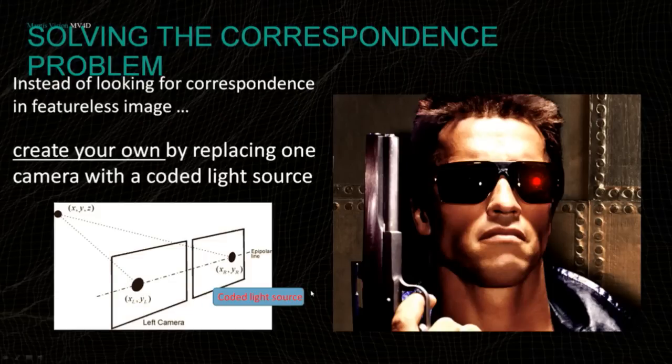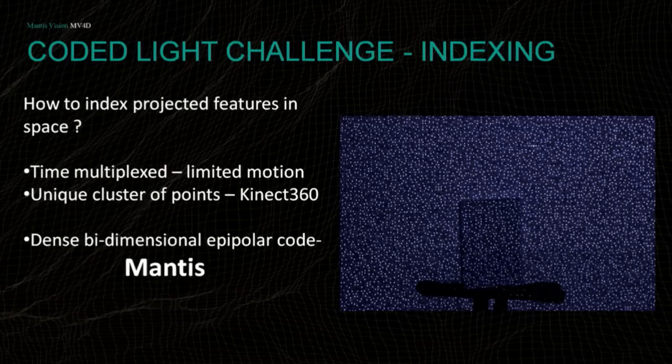All passive methods suffer from being highly texture-dependent. One way to address that is replacing one camera with a coded light source. You take a coded light source and embed the correspondence inside the image by projecting it. If you have embedded features in the environment, the next challenge is knowing which feature is which. There are three major methods for this: time multiplexing — changing projected frames over time — but assuming nothing moves, which doesn't work for mobile; finding a unique cluster of points, as done well with the Kinect V360.